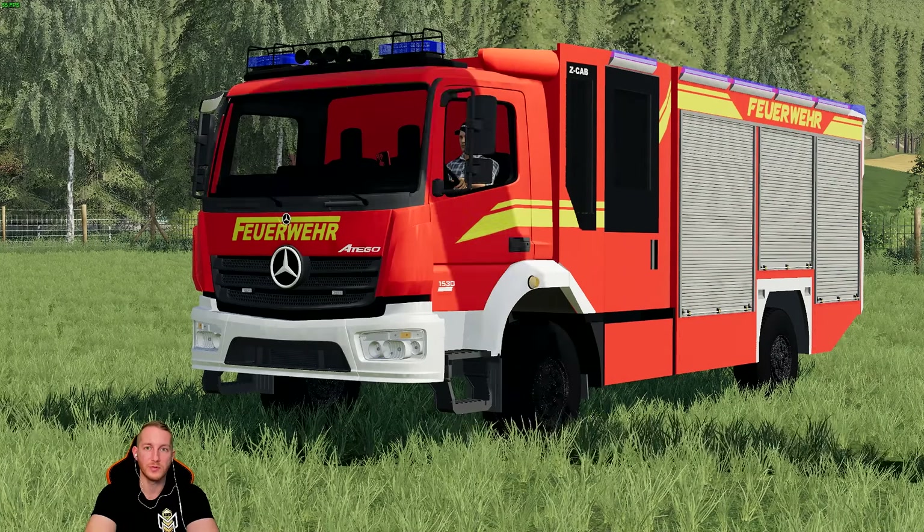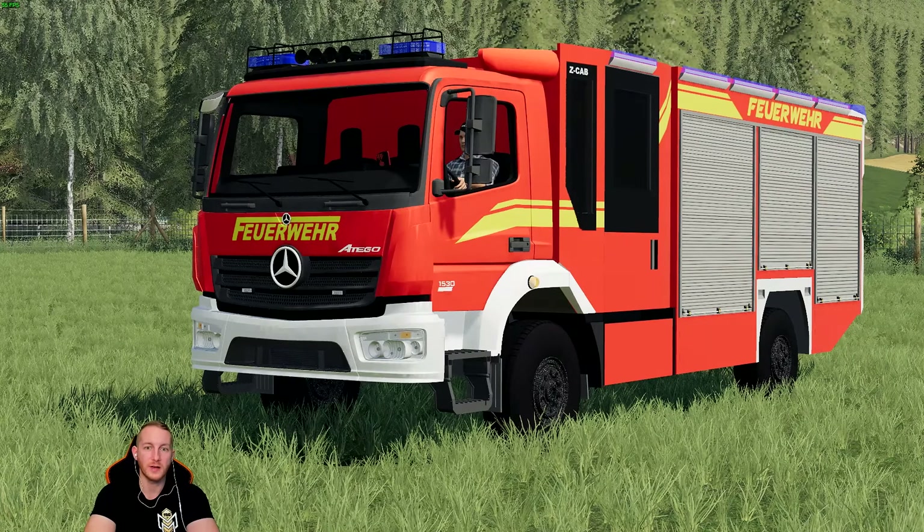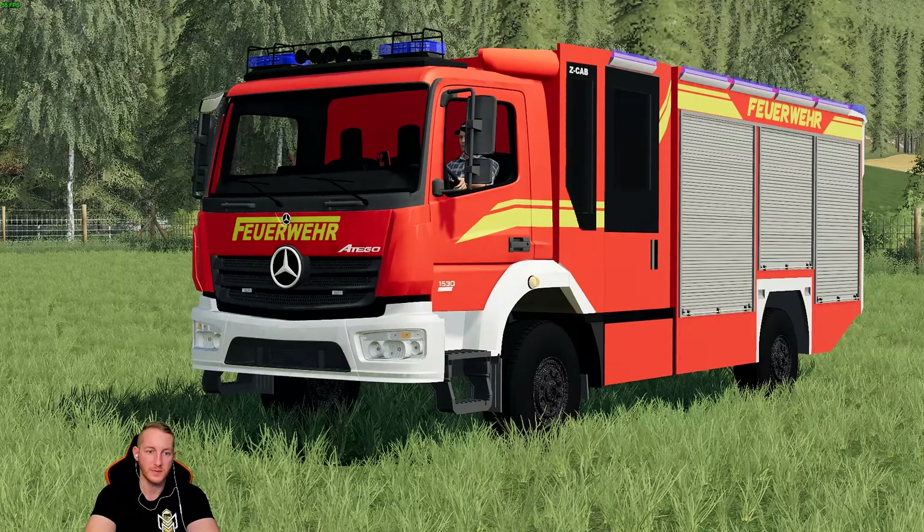Wir haben selber eine freiwillige Feuerwehr am Ort, eine kleine. Und ich bin immer froh, dass die Leute da engagiert sind, dass wir die haben. Brennt bei mir mal was oder ich habe einen Unfall – die müssen ausrücken, und ich wäre froh, wenn sie so schnell wie möglich da sind.